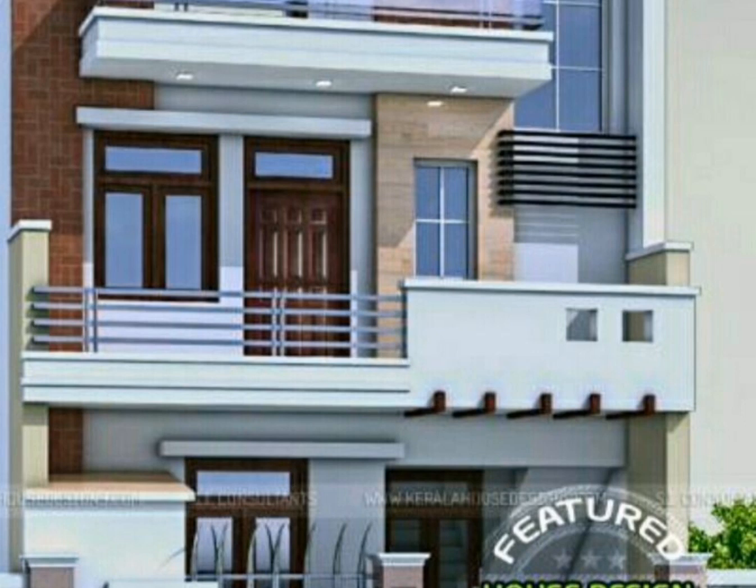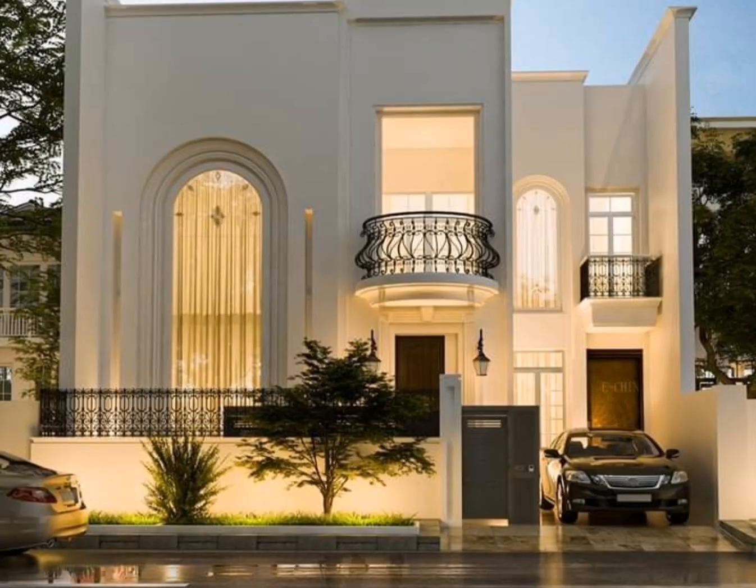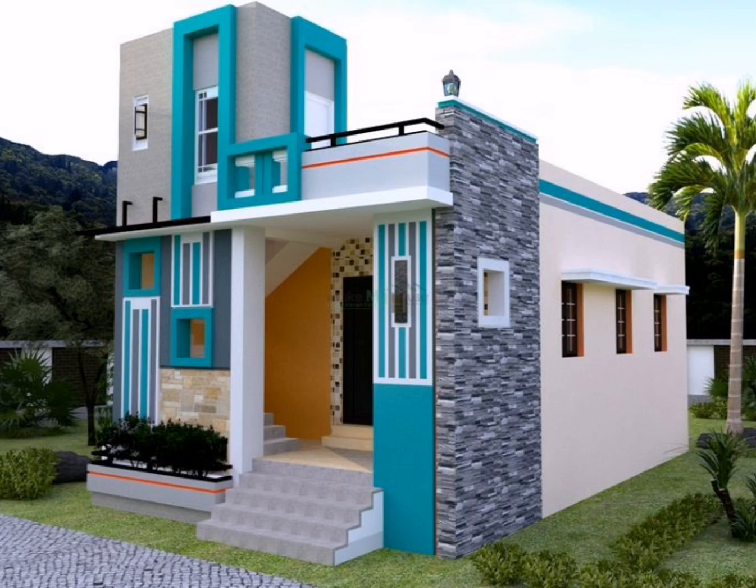Exterior beautiful home: different textures bring out the contemporary sense in every space. The single color, multi-texture facade with huge glass windows significantly enhances the house quality. Exterior design with lots of windows is another great option.